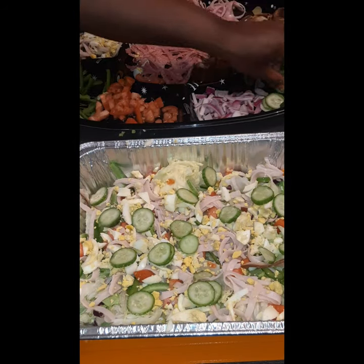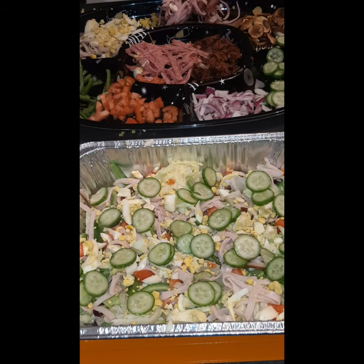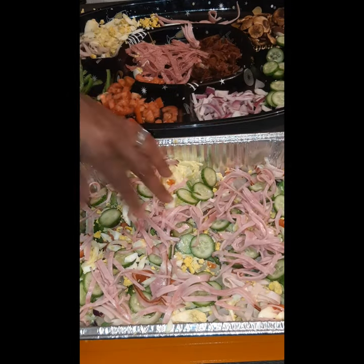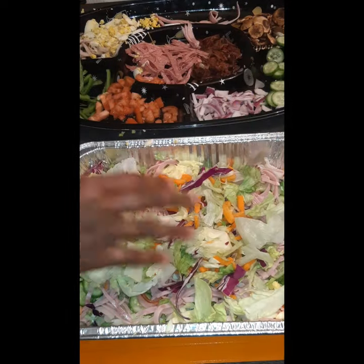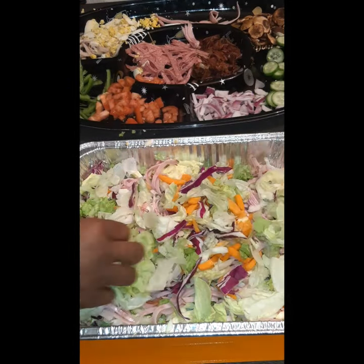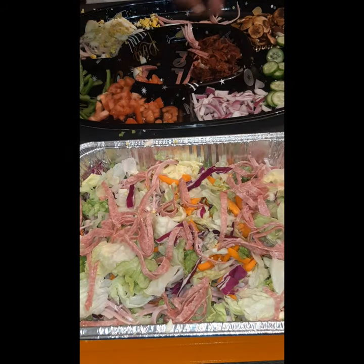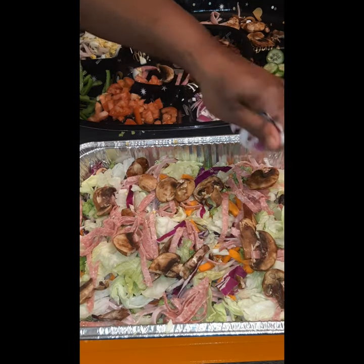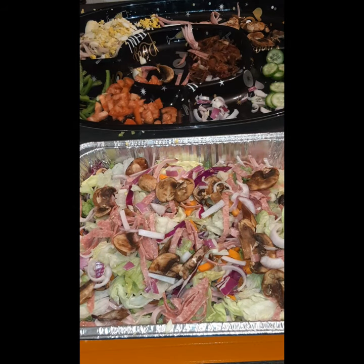In case you weren't able to catch all of the things I chopped up for our salad tonight, here's what I have: lettuce, tomatoes, red onion, ham, hard salami, turkey, boiled eggs, fresh mushrooms, cucumbers, green peppers, and I fried up some bacon.